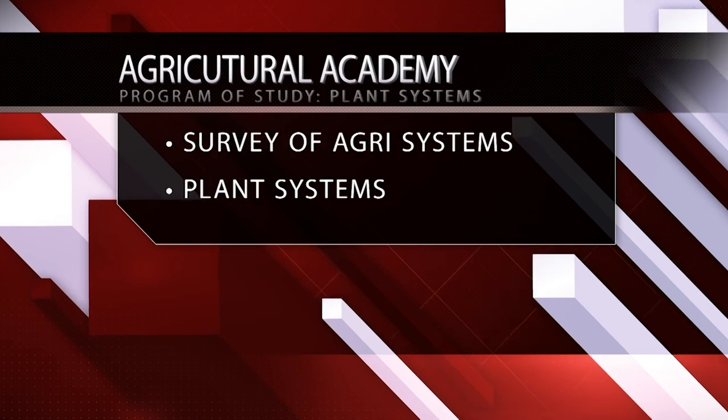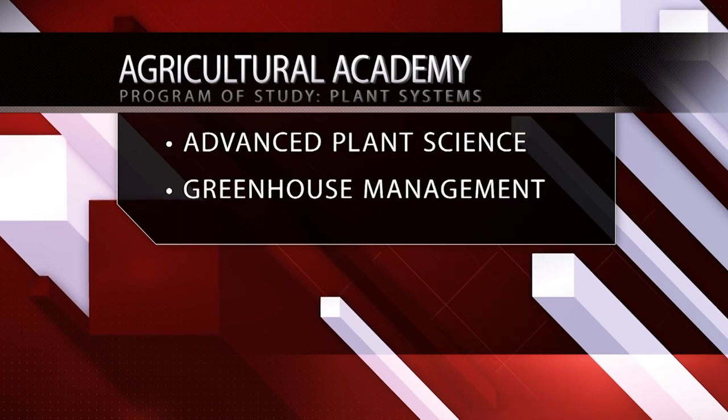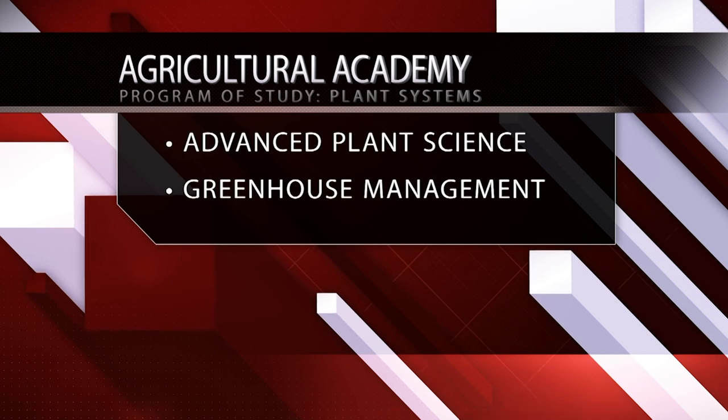Students studying Plant Systems take Survey of Agricultural Systems and Plant Systems. Then they will choose between Advanced Plant Science and Greenhouse Management for their final year.